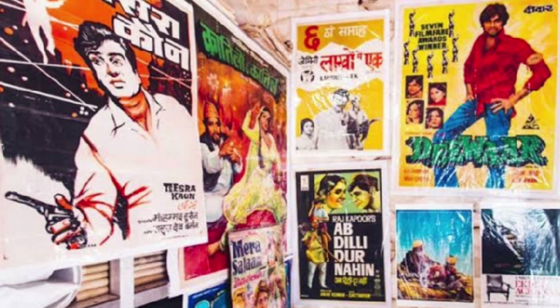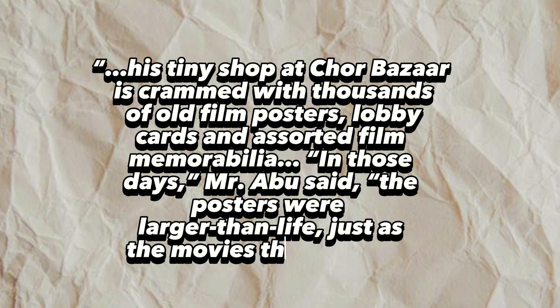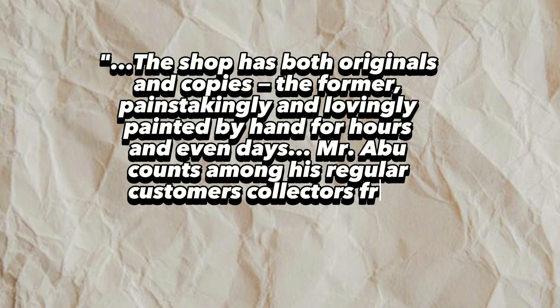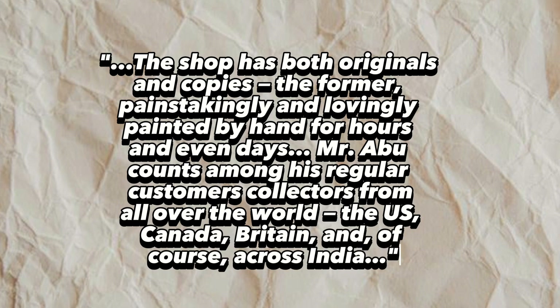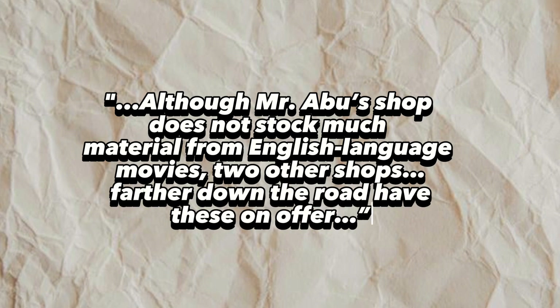Interestingly, there are also thousands of Bollywood posters of vastly different quality, type, and standard available for purchase at the Chor Bazaar in Mumbai. A New York Times article sets out the details of one of these shops — his tiny shop at Chor Bazaar is crammed with thousands of old film posters, lobby cards, and assorted film memorabilia. Mr. Abu said posters were larger than life, just as the movies themselves. The shop has both originals and copies, the former painstakingly and lovingly painted by hand for hours and even days. Mr. Abu counts among his regular customers collectors from all over the world — the United States, Canada, Britain, and of course, across India.